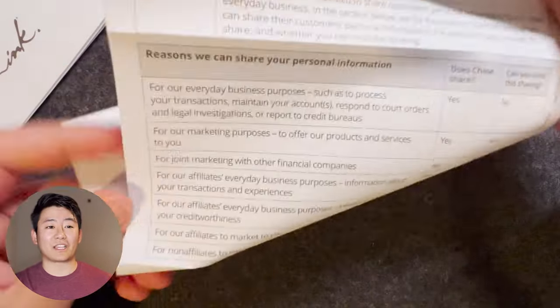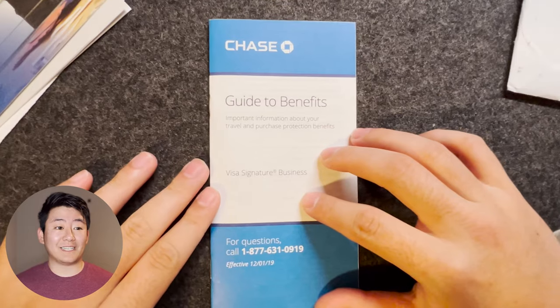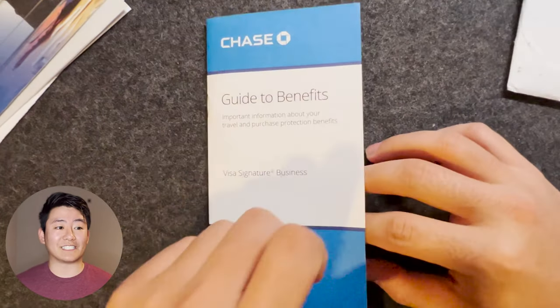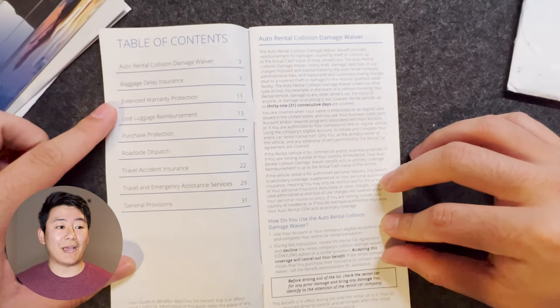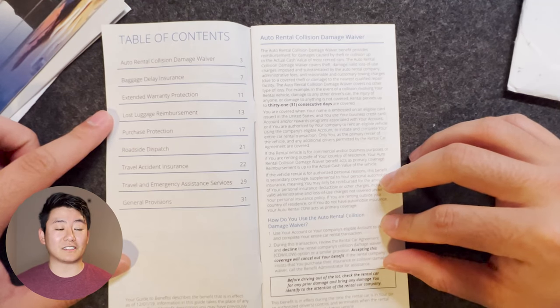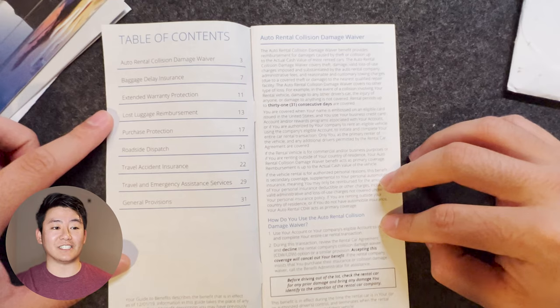Next, it's a piece of paper talking about who Chase shares your personal information with. And finally, it's a guide to benefits pamphlet where it describes in detail all of the protection benefits the Ink Business Unlimited gets you, which is auto rental collision damage waiver, baggage delay insurance, extended warranty protection, lost luggage protection, and purchase protection.